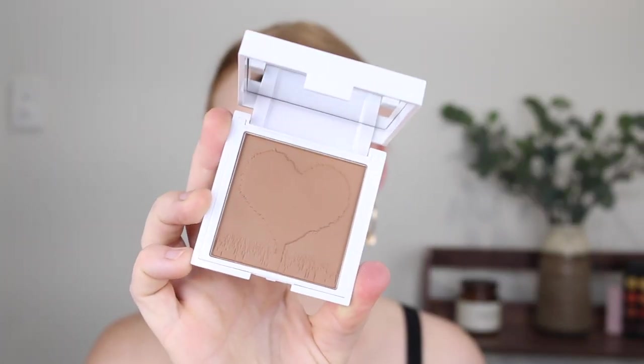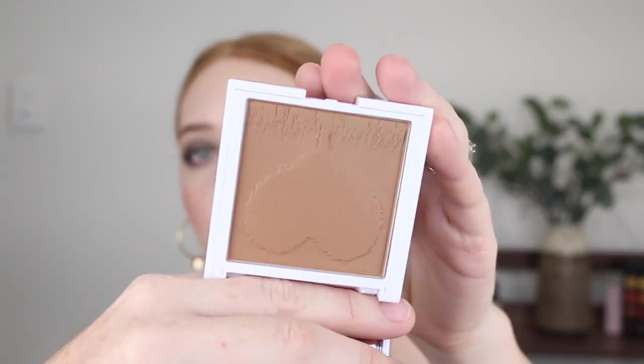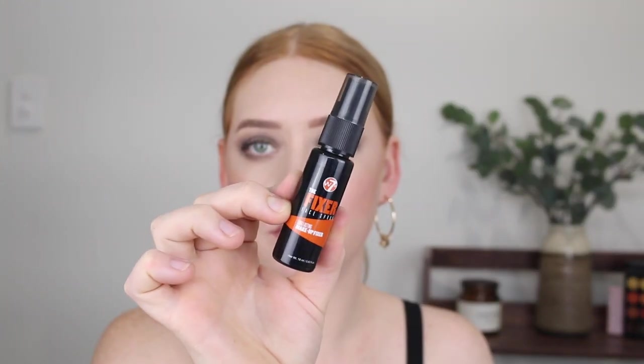We might have a winner here! The shade isn't too dark - it might be a little deep for me but I'm extremely white, so. Then I grabbed the Sun Kissed Matte Bronzer from the Very Vegan line. It does look a bit deep, but it's not extremely warm so it could work. It feels quite soft. It says it's a matte bronzer but it looks like it's got a bit of a sheen to it.